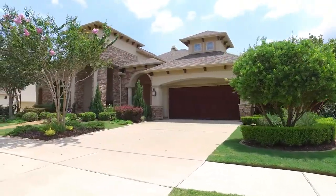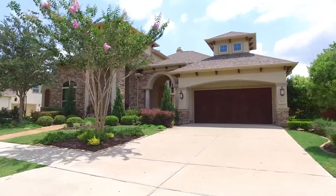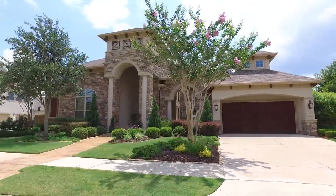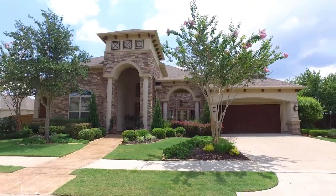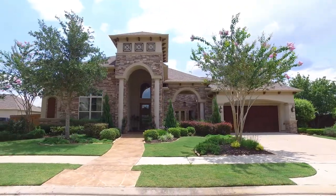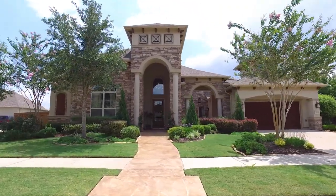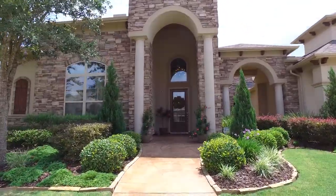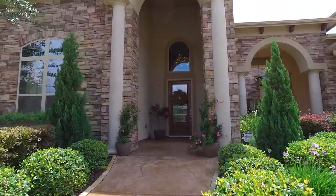Welcome to the online virtual tour of this stunning home. This home has impeccable taste and design. The gorgeous front elevation of this Mediterranean-style home sets you up for what you're about to enjoy throughout this home tour. The front of the home is just beautiful. Please allow me to show you around inside.